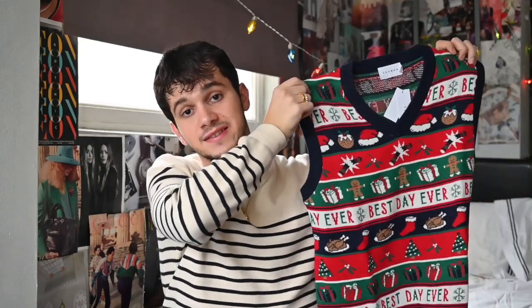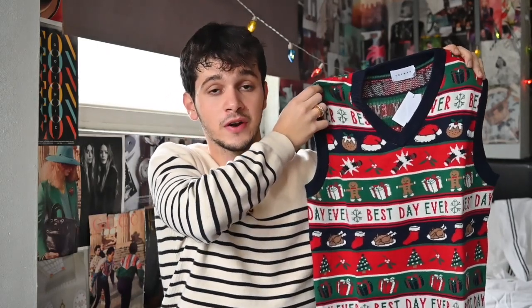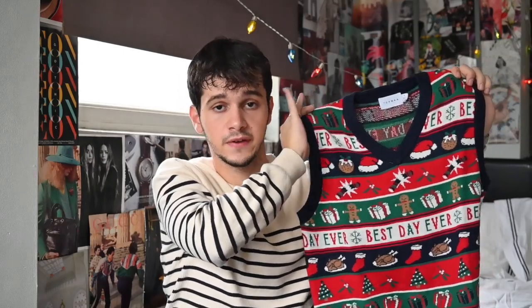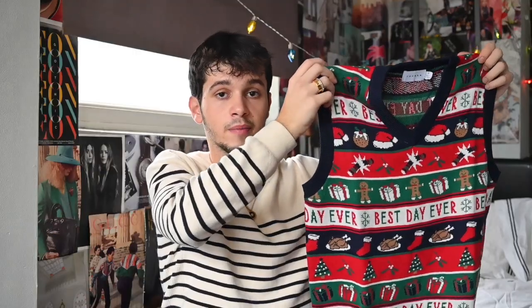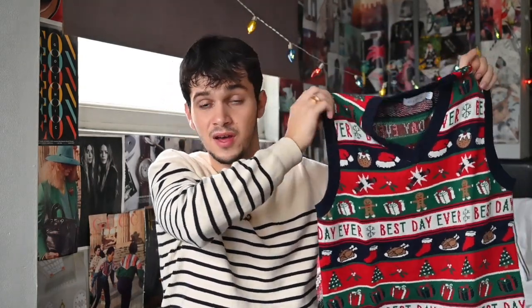Now this one is from Topman, but it's not a Christmas jumper — it is a Christmas vest. What a world we live in. As if ugly Christmas jumpers were not enough, now we have ugly Christmas vests as well. It's obviously meant to be more of a gag sweater — I would hope so with that pattern. I do really appreciate the difference in this, and I find it very cool that you can actually layer up an outfit and wear it with a white shirt under it to make it more of a preppy look. But in my opinion, I would wear probably something a little bit more toned down. But if you want to go for it, go for it — I'm not here to tell you what to wear.